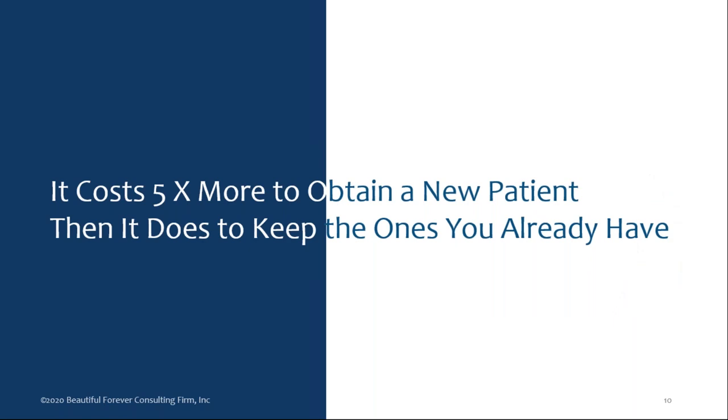It costs five times more to obtain a new patient than to keep the ones you already have. When we're finished with this webinar, I'd like you all to go into your databases, make sure they're up to date, and put people in groups — whether it's by age group, the men's segment, the millennials, Generation X, Y, or Z, or simply a Botox patient or a filler patient. Every three, four, or six months, you get back in touch with them through phone calls, emails, or text messages. You will save so much money if you work with the internal database. Instead of spending a lot on internet ads and social media — even though you still have to do some of everything in this 24/7 multimedia world — think of how much you can save in time and money by paying attention to your internal database.